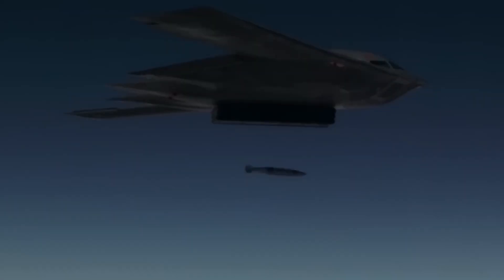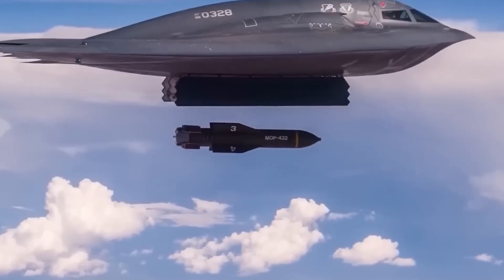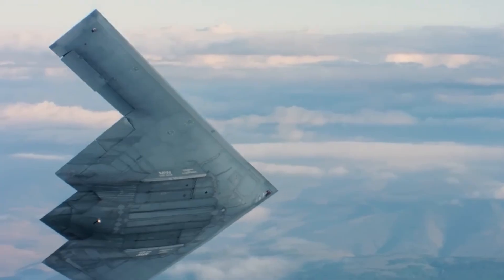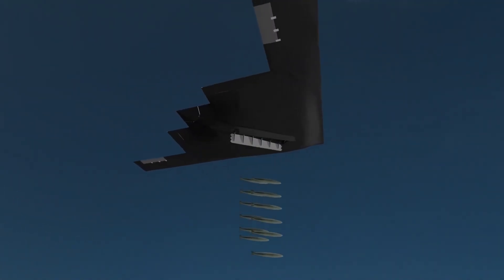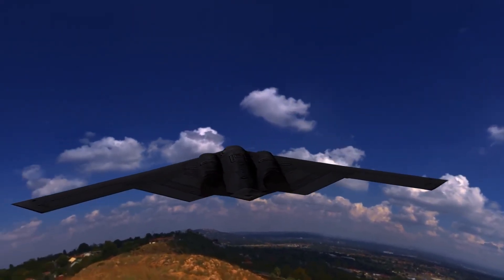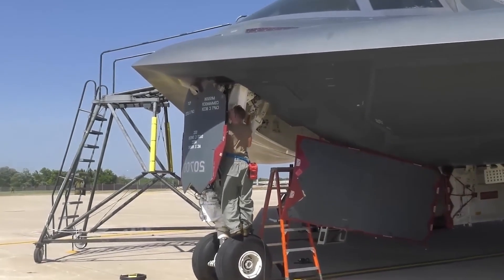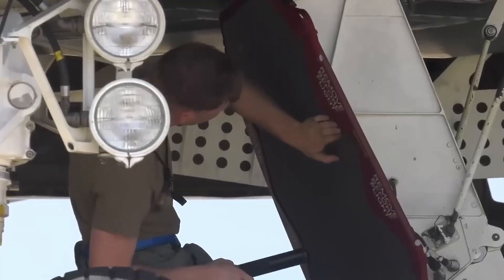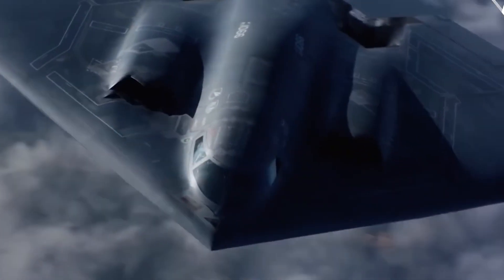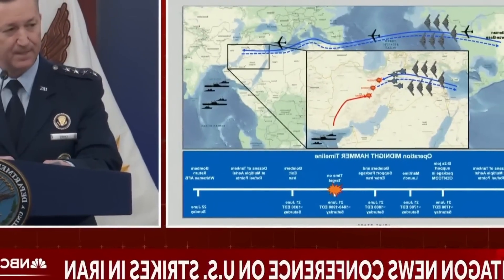The capabilities of the B-2 make it an unmatched strategic platform. With a range of 11,100 km without refuelling — and virtually unlimited with in-flight refuelling — it can carry out global missions from its base in Whiteman, Missouri, to any corner of the world. Its subsonic speed, close to 900 km per hour, is optimised for fuel efficiency, allowing long-duration flights. The aircraft operates at altitudes of up to 15,000 metres, beyond the reach of many air defence systems. Its navigation system, which combines GPS, terrain-following radar, and inertial sensors, allows it to operate in hostile environments without relying on external signals. Its modular design allows for continuous upgrades, ensuring the B-2 remains relevant in the face of modern threats.